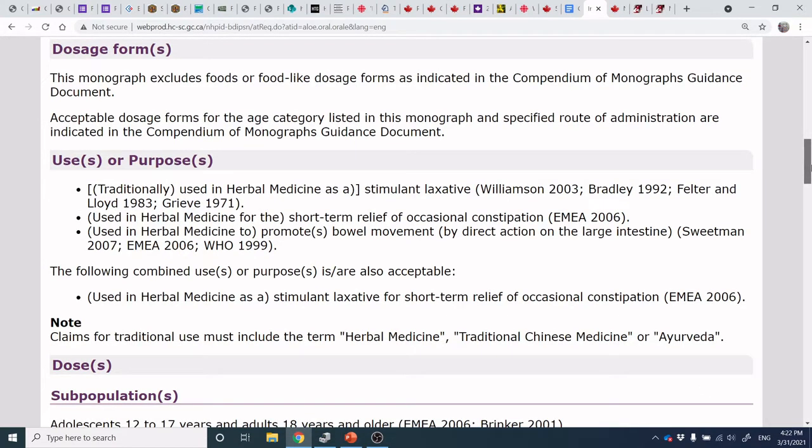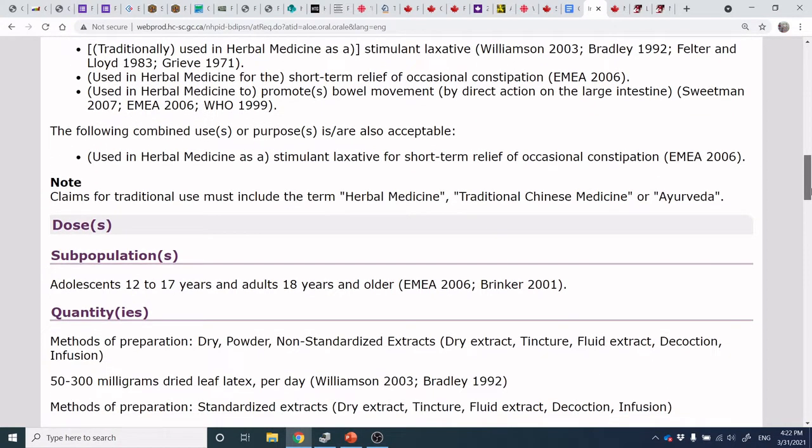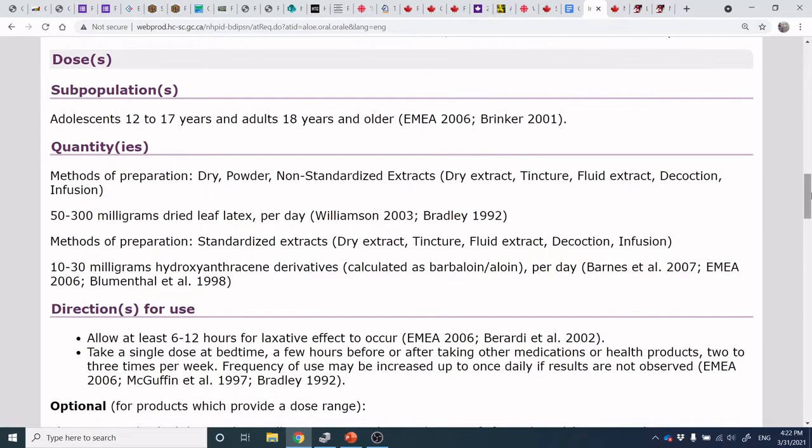This is reminiscent of the nutrient content or structure-function claims we saw in the Guide to Food Labeling for Industry, where they give very clear wording about what you can state. Note that if you have traditional use or herbal medicine use, you have to write the words 'herbal medicine,' 'traditional Chinese medicine,' or 'Ayurveda' into that definition. You can use it for adolescents 12 to 17 years old or adults 18 years and older, and the quantities can be dry powder, non-standardized extract, tincture, fluid extract, decoction, or infusion — equivalent to 50 to 300 milligrams of dried leaf latex per day.